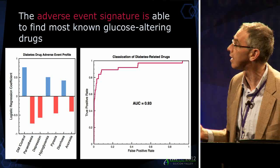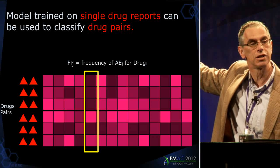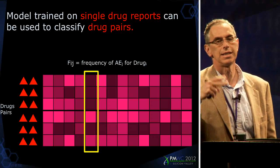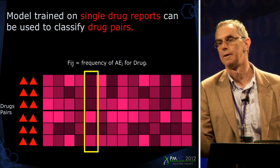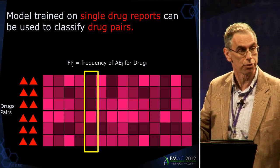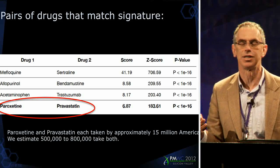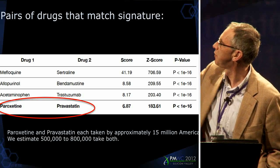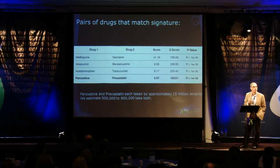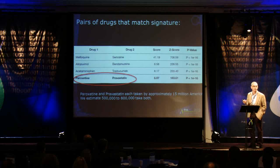The reason we care is because of what Nick did next. He said: let me take pairs of drugs that patients are on in this FDA database, look at the side effects reported for patients on pairs of drugs, and see if any of those have a pattern similar to the one we saw for known glucose-altering drugs. He did this — relatively straightforward, because there's a lot of data and you get pretty good statistics even despite the noise. He came to me and said: here are four sets of drugs that get a very high signal. I was immediately drawn to the fourth pair — paroxetine, or Paxil, and pravastatin, or Pravacol — because I'm a general internist and I know that there are millions of patients on those two drugs.